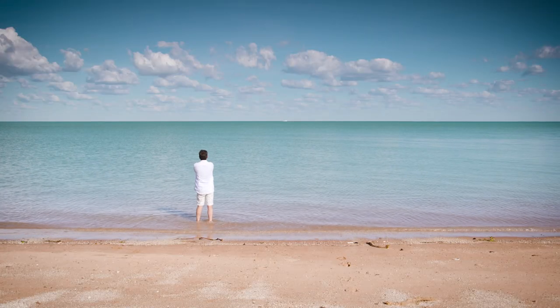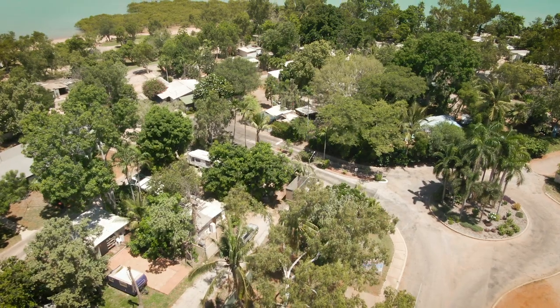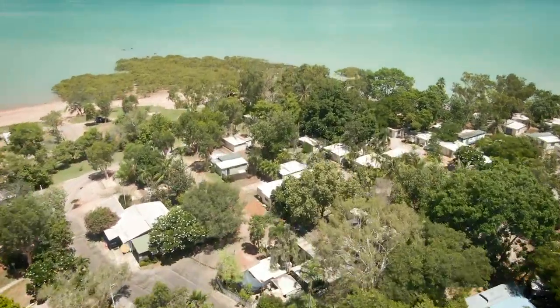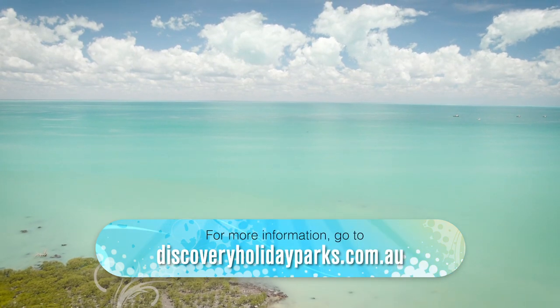Now is the time to holiday right here in WA, and if you haven't been to Broome, it's time you headed north and saw what all the fuss is about for yourself. This is the perfect place to base yourself. To find out more, check out this website.